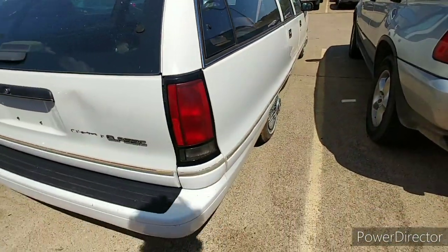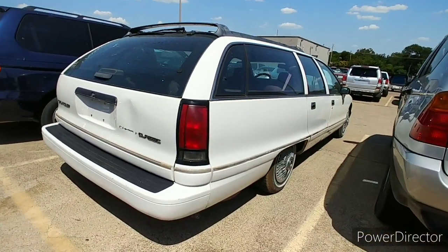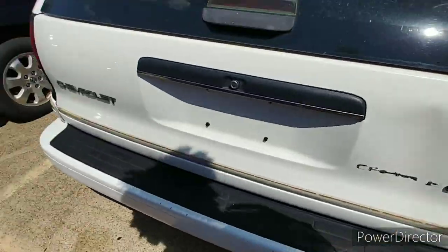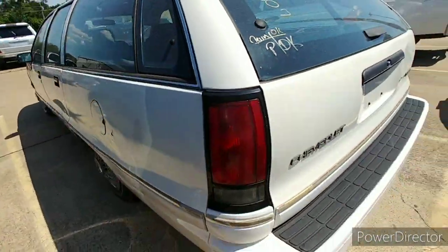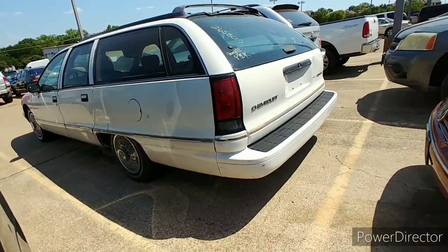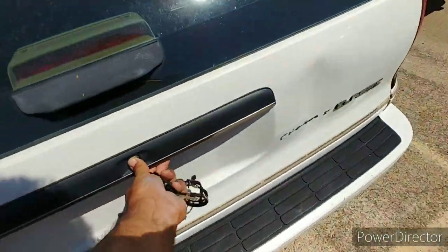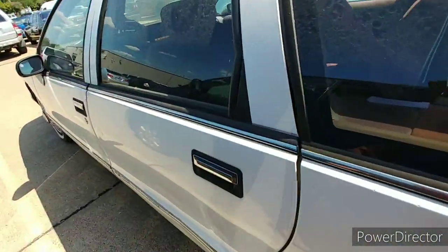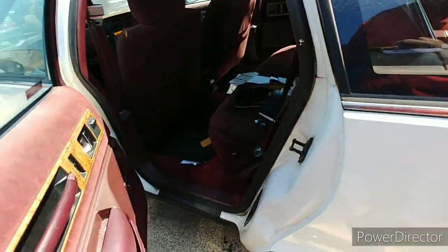My brother had the Roadmaster version of this one. I couldn't find the RPO codes on it — I think they're back here but I can't open this, it won't open back here. It's all locked, keys aren't in it, can't look under the hood.